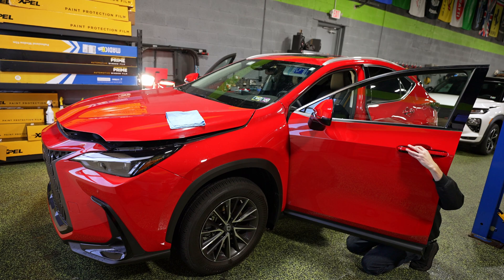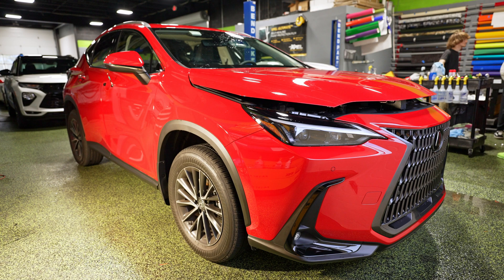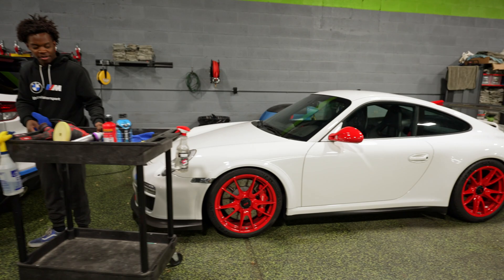This Lexus is currently undergoing some surgery. We're removing door handles to do paint protection film on the whole front door. The whole front end is done, and we're also doing the rocker panels, the A-pillar, and the roof piece. Lots of paint protection going down on this one.